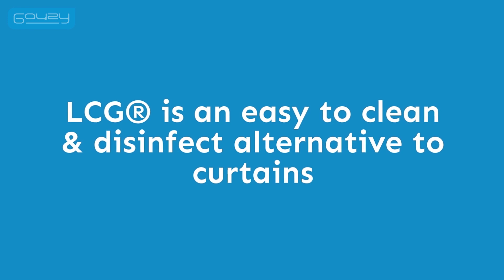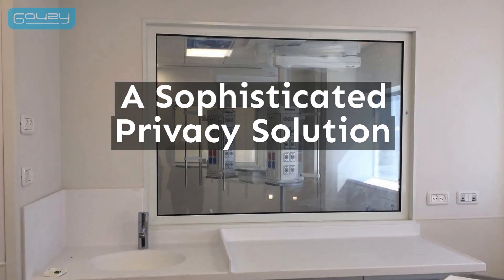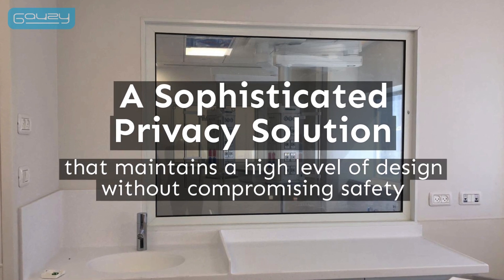It provides an easy-to-clean and disinfect alternative to fabric curtains and maintains a high level of design without compromising safety.